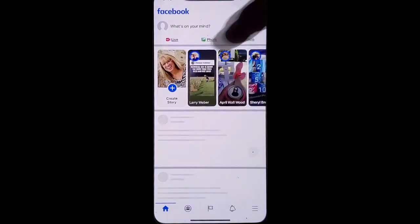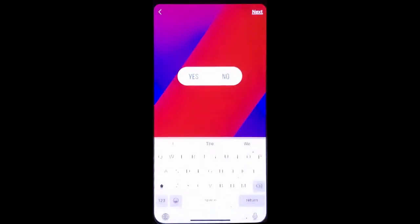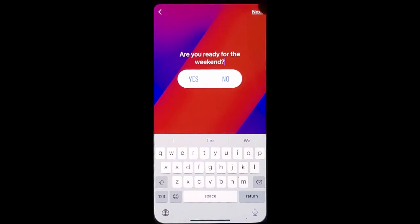Go into your Facebook, click Create Story, scroll across, find the poll option, ask a quick and simple question, and click Next.